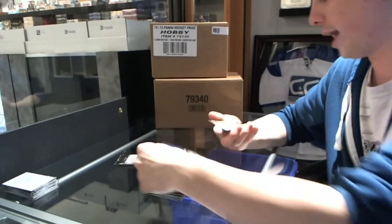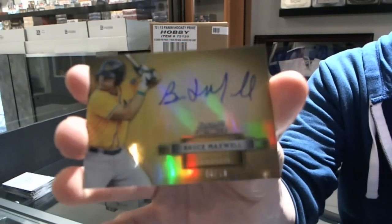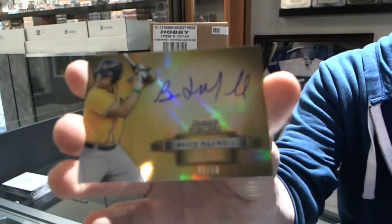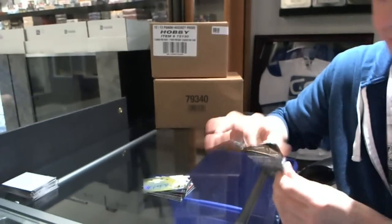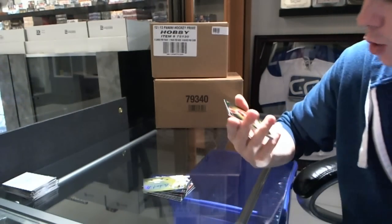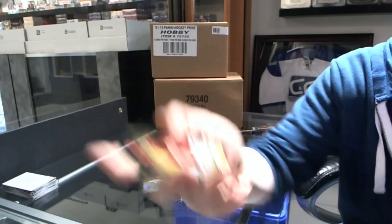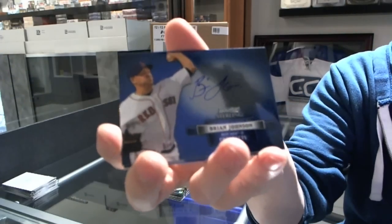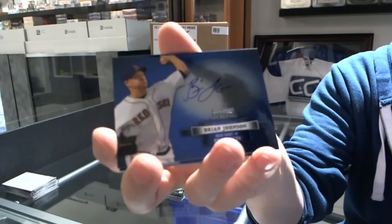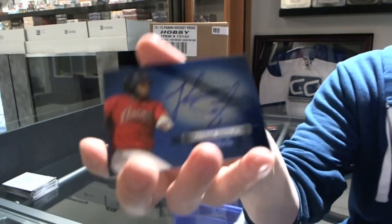And a gold refractor autograph number 48 of 50, Bruce Maxwell. Final pack for you buddy — we've got a gold refractor number 2 of 50, Archie Bradley. Autograph of Brian Johnson. Autograph of Jonathan Singleton.